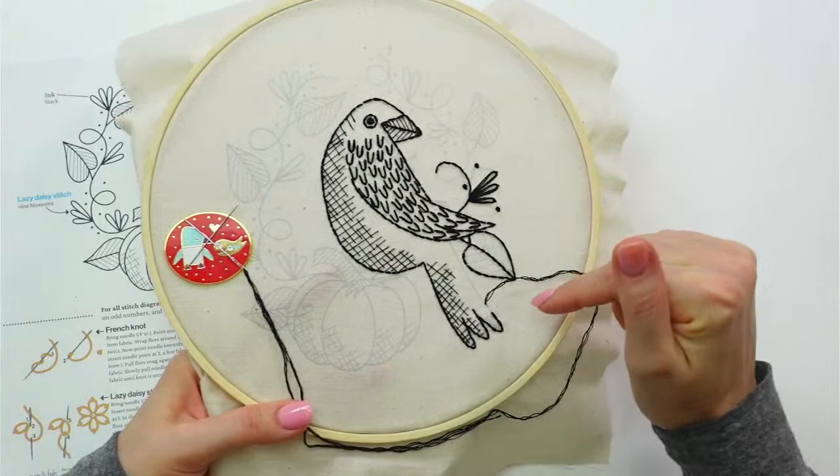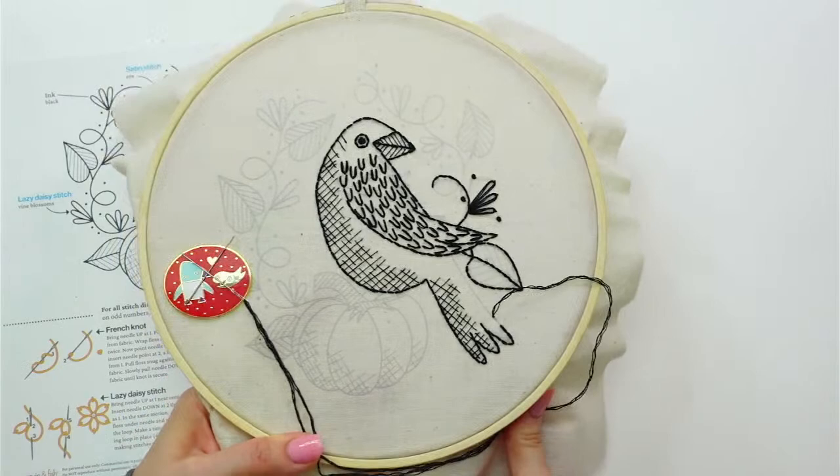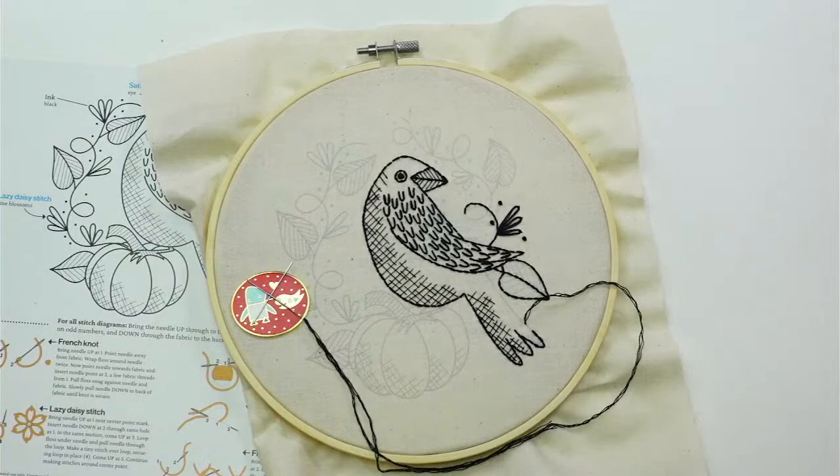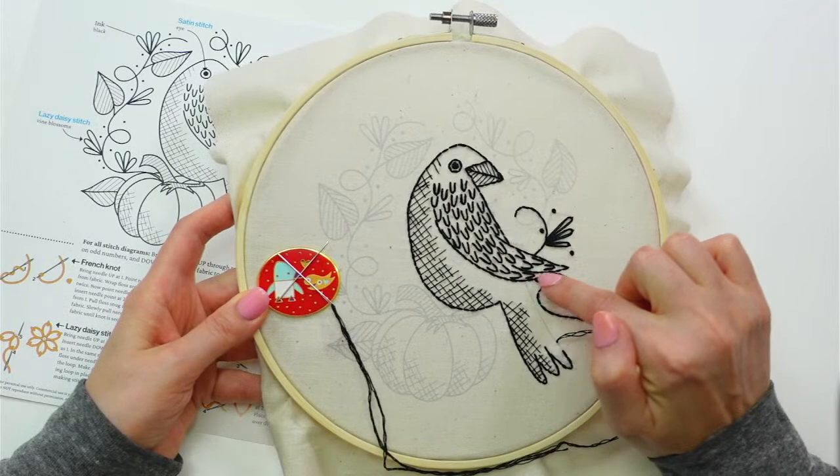So where we left off yesterday is we pretty much finished our birdie — our raven. We got to do a whole pile of the cross hatching yesterday, so that was really fun to try. Tonight we are going to get going on finishing up the tail right here.